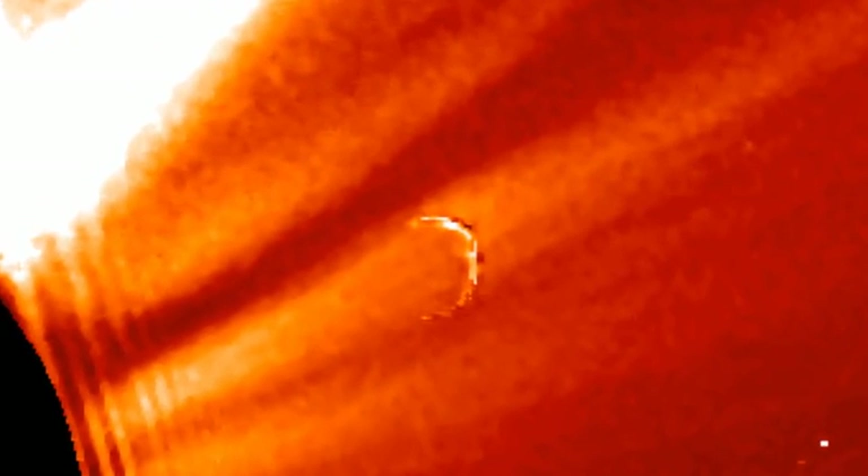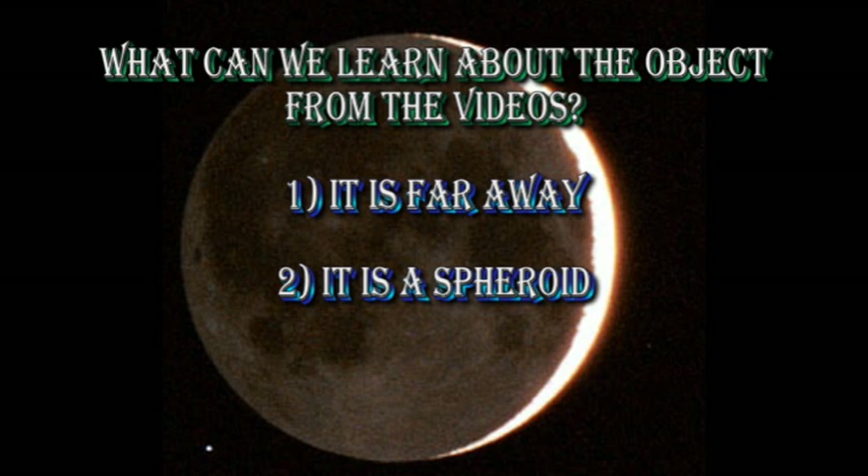And as we shall see, probably much further. Again, with the assumption that it is a solid body, the shape indicates that it is a sphere illuminated on one side, rather like the crescent moon that is shown in the background here.